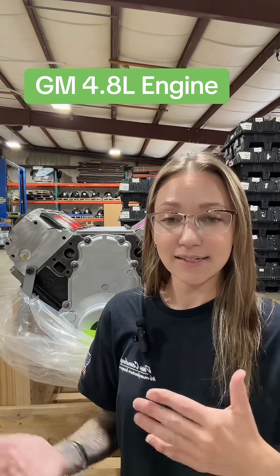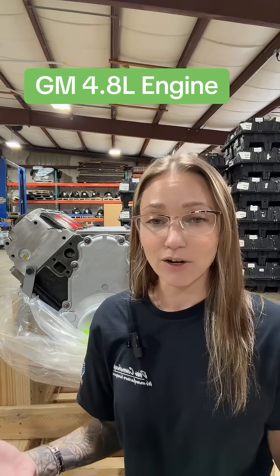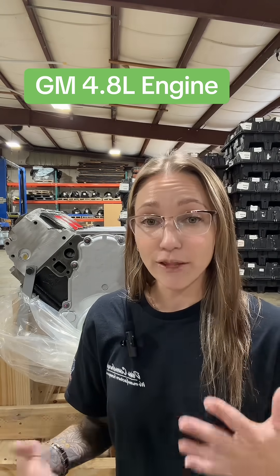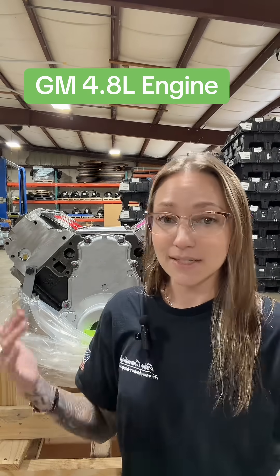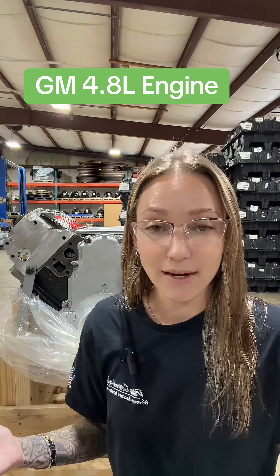This block is the exact same block as the 5.3 liter LS engine that everyone knows and loves. However, technically this is a Gen 3 Vortec engine. I know when we think of Vortec we think of Chevy 350s, but this is a member of the Vortec family — technically it's called the Vortec 4800.